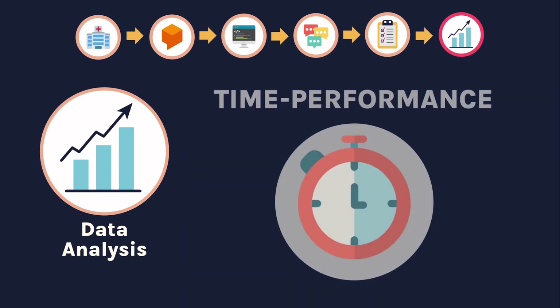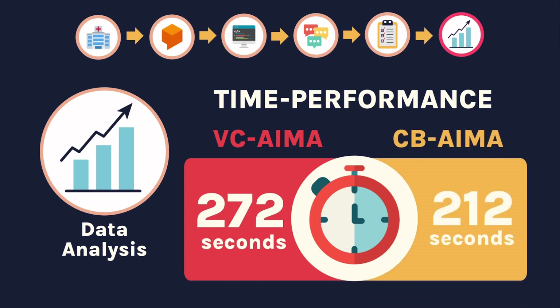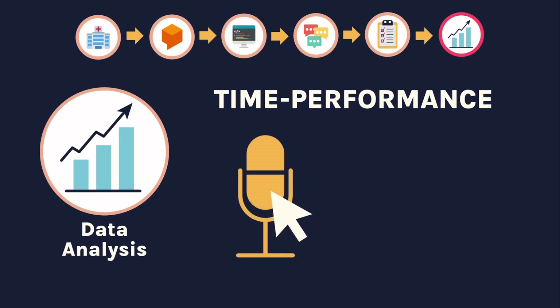We also evaluated each bot's duration per triage, comparing the average number of seconds each AIMA took to give users a result. The VC-AIMA took 272 seconds to finish on average, while the CBI-AIMA just took 212. This means the CBI-AIMA outperforms the VC-AIMA by around 60 seconds. Unlike with accuracy, this difference is significant, indicating that the speech and voice features of the VC-AIMA did have an effect on speed — albeit a negative one. These can be attributed to users having to manually click the microphone button before inputting their responses, and the slow speech recognition of Python.